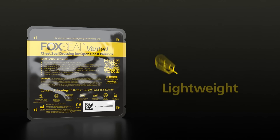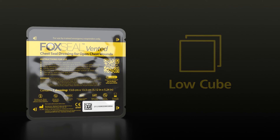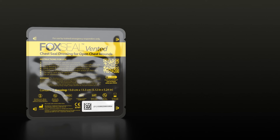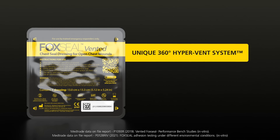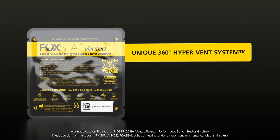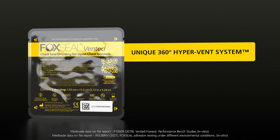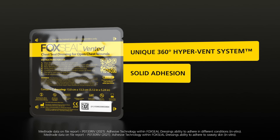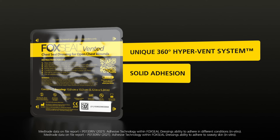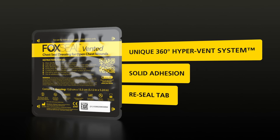Fox Seal Vented is presented in a lightweight low-cube pack, designed for military operations. It is the next-generation chest seal offering a unique 360-degree hypervent system, 512 venting pathways, fast application in any orientation, effective vent performance even if creased, solid adhesion proven in extreme conditions, and a re-seal tab to enable life-saving rapid decompression.